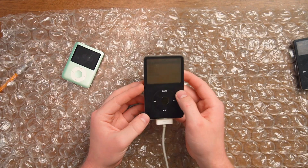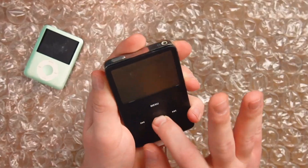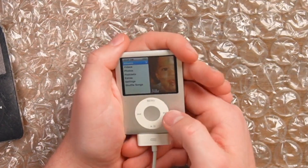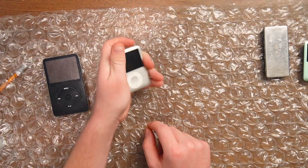Maybe something will happen — it's already on. That screen is dim and the click wheel doesn't do anything. Well, let's leave this one aside. What about this one? It's already turning on. It's on and it has songs. Does it die instantly? Yes. I'll set you aside.